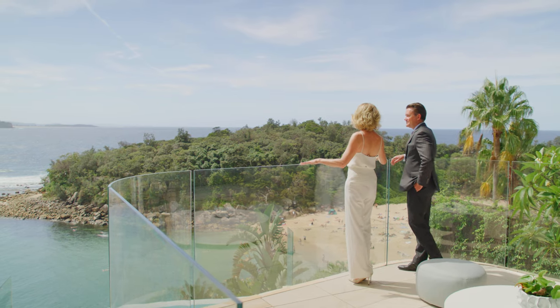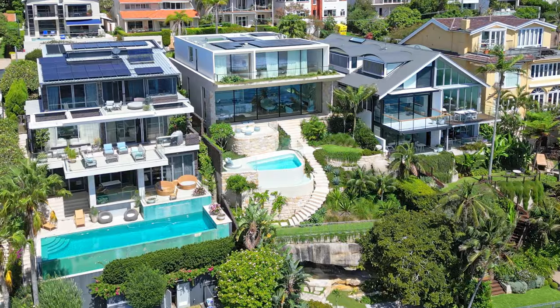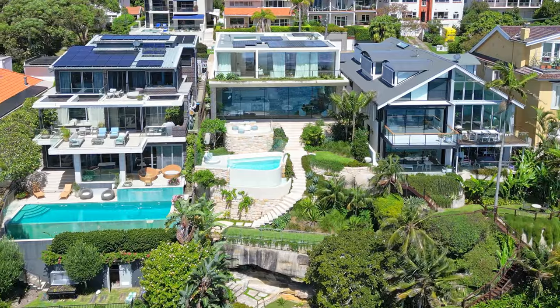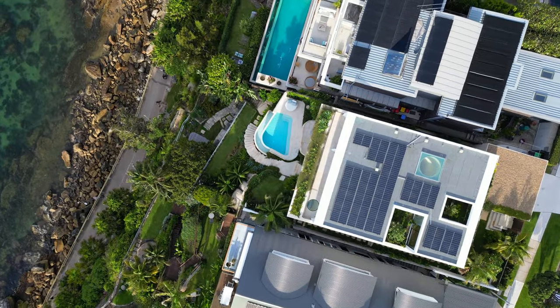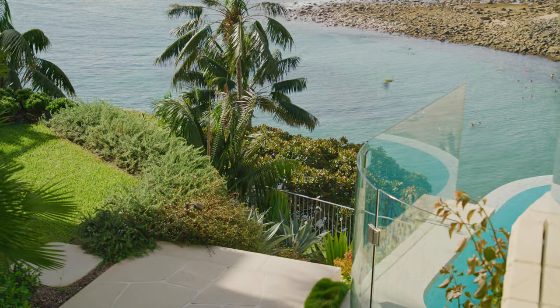This home has been years in the consideration and the making. This particular home is one of just 16 absolute cliff-front properties, and the first time one such fully finished masterpiece has been made available in over two decades.